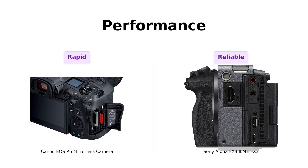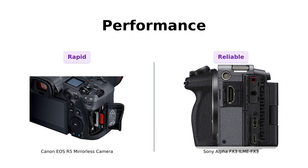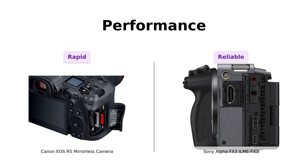Both cameras perform exceptionally well, but if you need speed for photography, the R5 is hard to beat, while the FX3 excels in continuous video shooting.